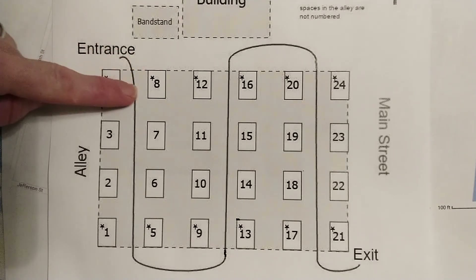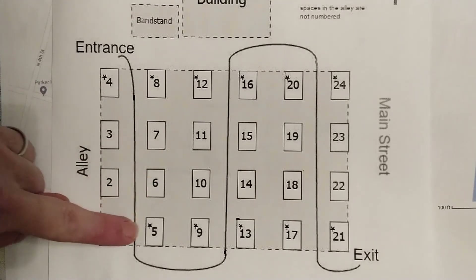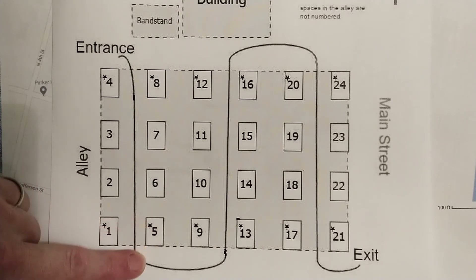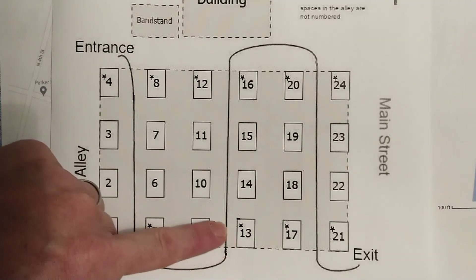There will be a sign there so that you know where to go. We're gonna ask you to use hand sanitizer and wear a mask, and you're gonna make your way through the farmers market pavilion in one direction. Then you're gonna exit out the bottom side of the pavilion and do the next row of craft vendors.